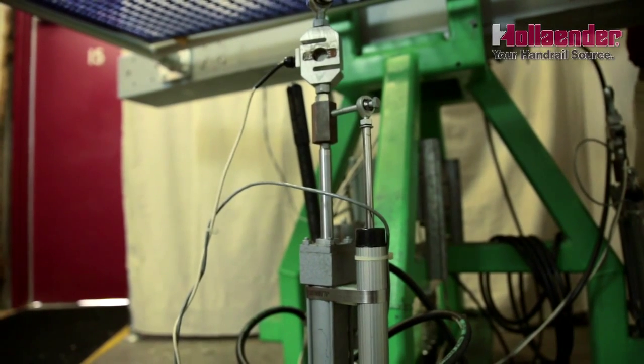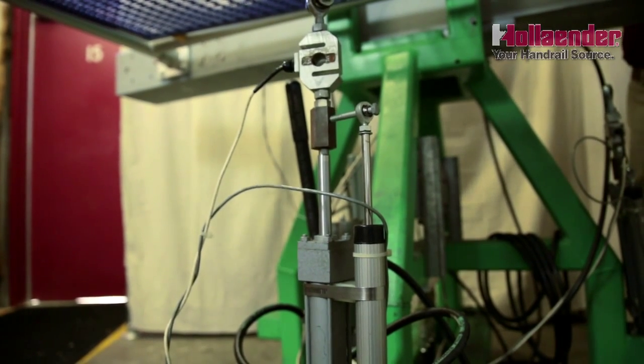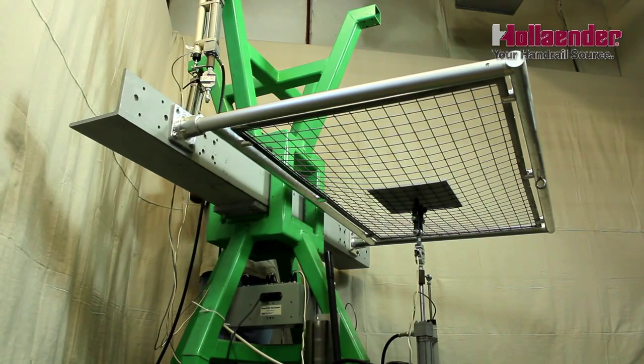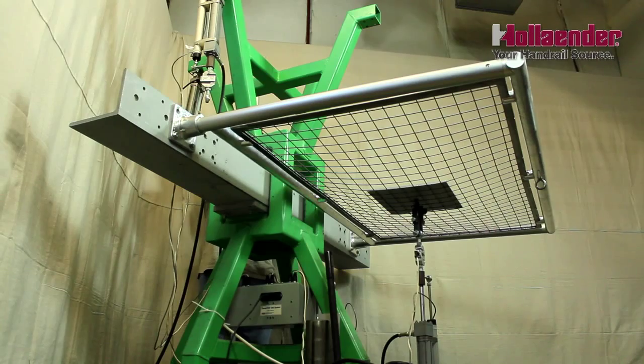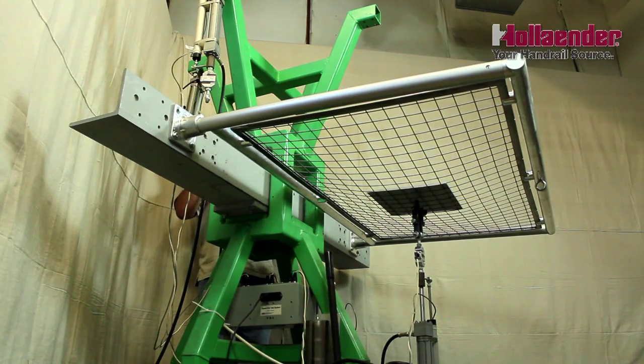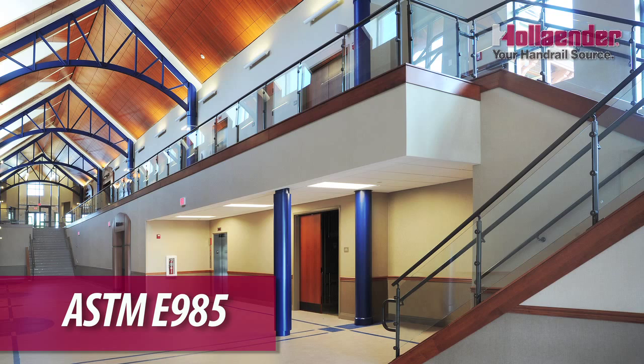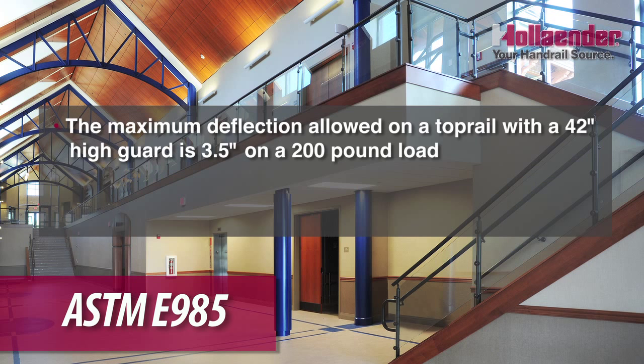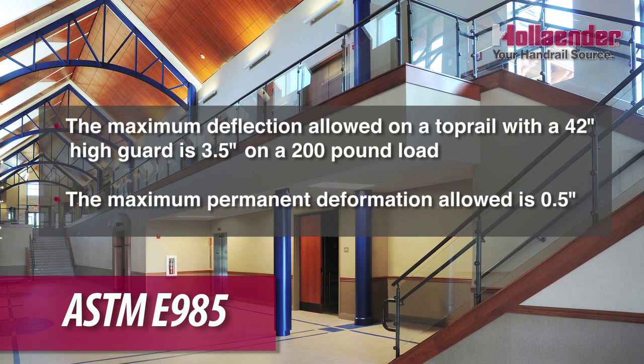Hollander decided to adopt the railing specifications of the test process developed by the American Society for Testing Materials, ASTM, since they did have maximum allowable deflections under these specific loads. ASTM E985 states that the maximum deflection allowable in the top rail of a 42-inch high guard shall be 3.5 inches. And then the maximum permanent deformation — that is, after all of the loads are taken off — will be 0.5 inches.